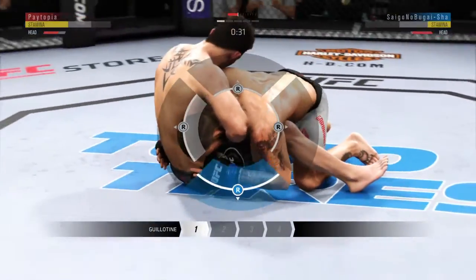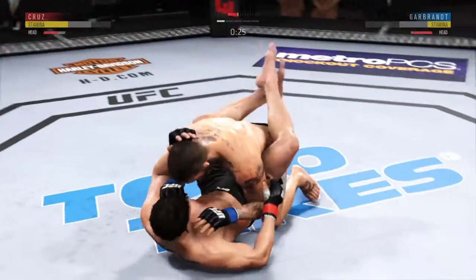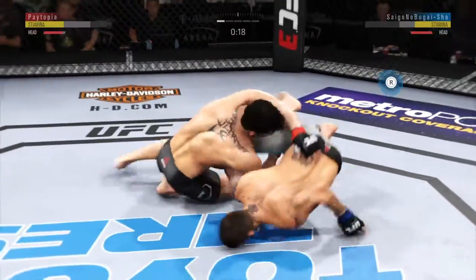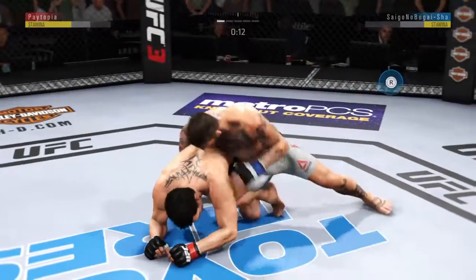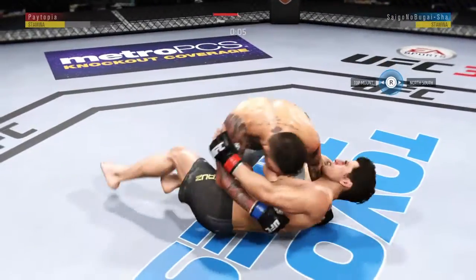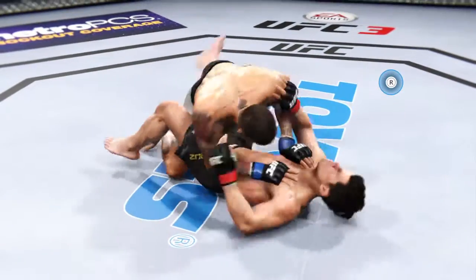Now goes in and secures the takedown. Into a guillotine! Can't hold it. Trying to spin to the back, and he gets reversed. Excellent movement on the ground here — constantly moving, constantly staying busy. That's a good strike there by Cody Garbrandt.